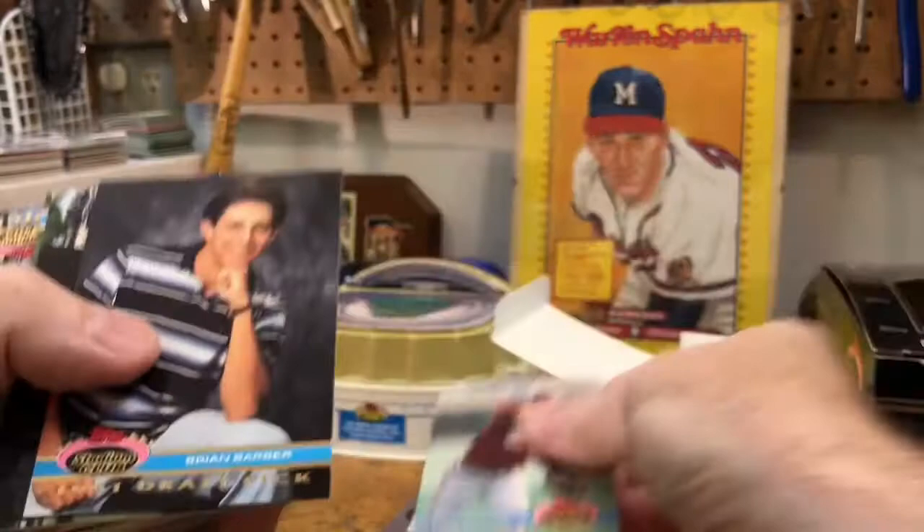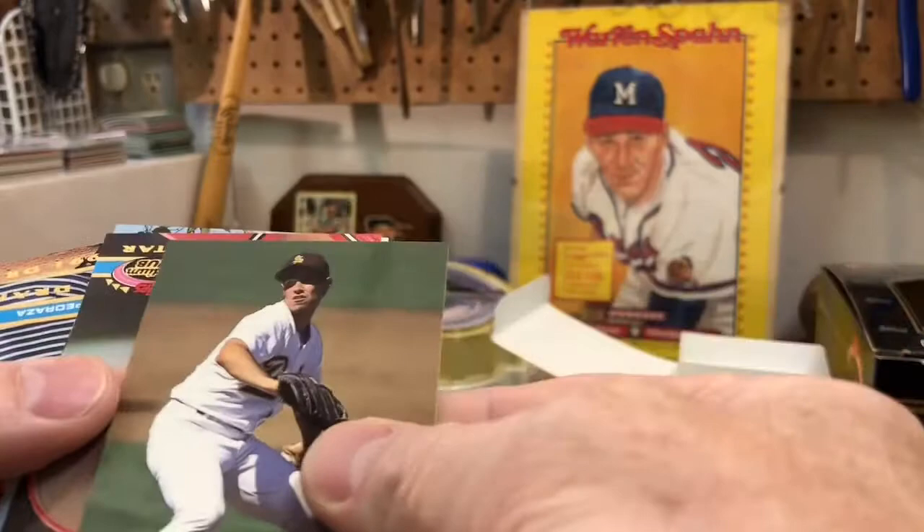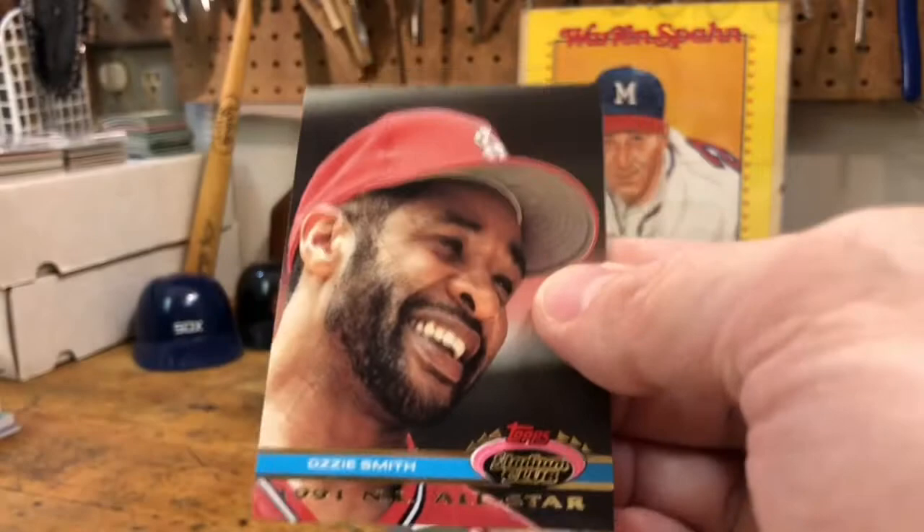Sean Mulligan, Mark Radican, Doug Bennett, Brian Barber, Terry Adams. Sean Reese. Got a beautiful Ozzie Smith — look at that Ozzie, good shot.